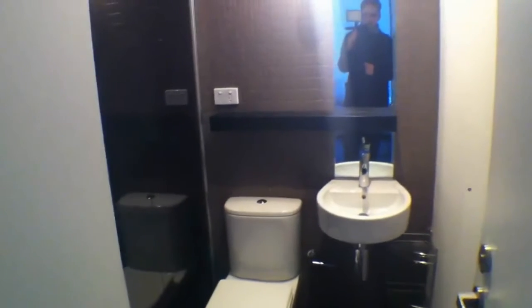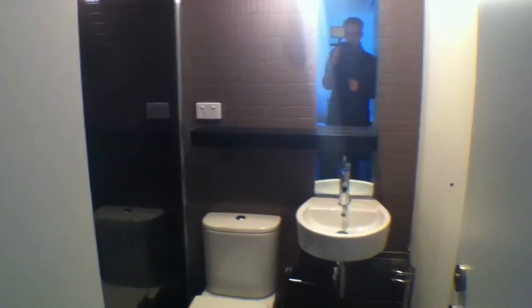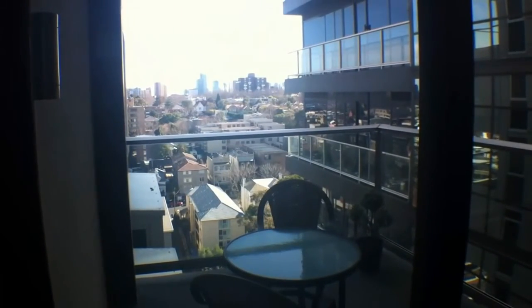Moving around the corner, there's a TV set up over there — a nice good quality flat screen TV. Moving over into the bathroom, this is nice and modern, very clean. Back around, have a look at our balcony — that's a good sized balcony, and as you can see there are some pretty impressive views across to the city.